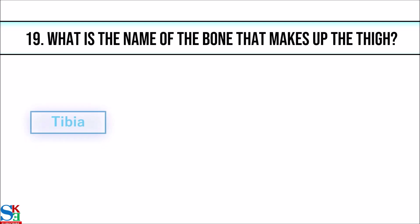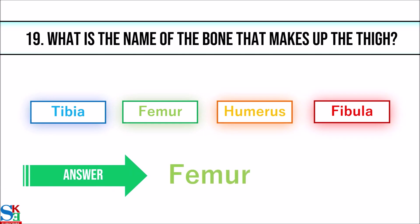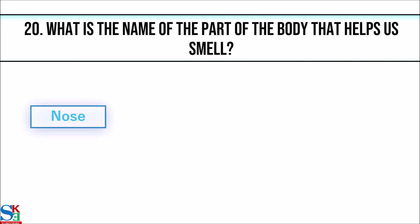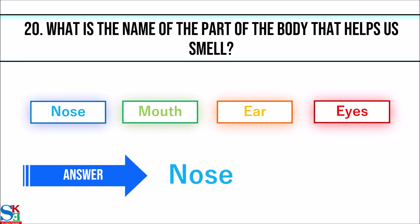19. What is the name of the bone that makes up the thigh? The answer is femur. 20. What is the name of the part of the body that helps us smell? The answer is nose.